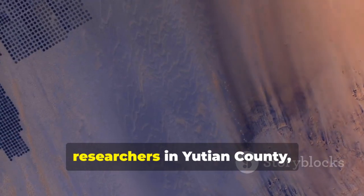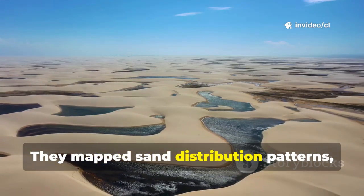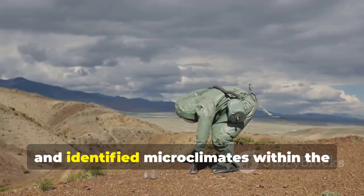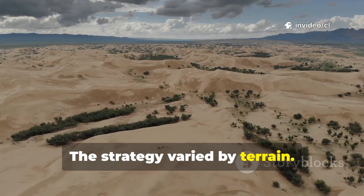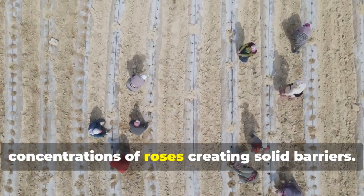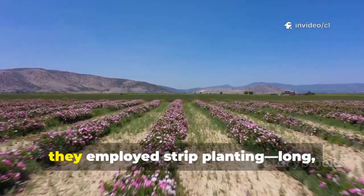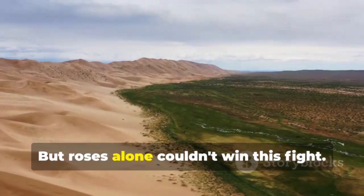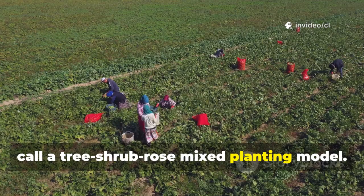Armed with this discovery, researchers in Yutian County, Xinjiang, developed a systematic planting strategy. They mapped sand distribution patterns, analyzed prevailing wind directions, studied hydrological conditions, and identified microclimates within the desert's brutal landscape. The strategy varied by terrain: in flatter areas with accessible water sources, they used block planting — dense concentrations of roses creating solid barriers. Along sand ridges and dune edges where wind activity peaked, they employed strip planting: long, narrow bands positioned strategically to intercept sand flow.